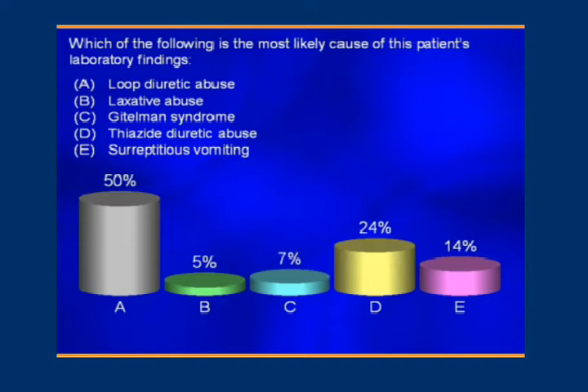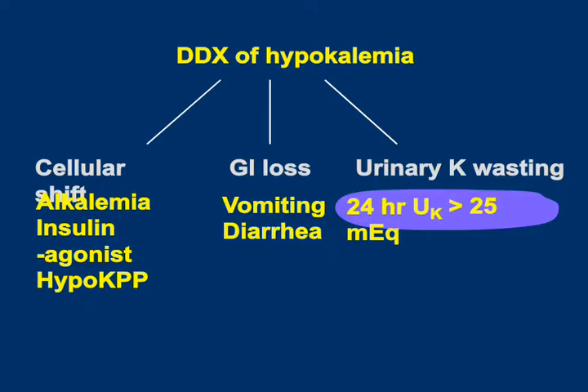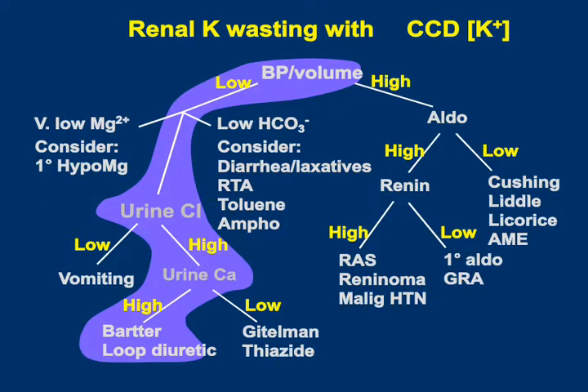About half of you picked the correct answer, which is loop diuretic abuse. In the differential diagnosis of hypokalemia, we have to consider shift of potassium into cells, GI loss of potassium, or urinary K wasting. In the setting of hypokalemia, 24-hour urine potassium should be reduced. If it's not — meaning more than 25 milliequivalents per day — it suggests the patient is losing potassium in the urine.